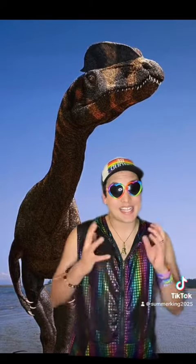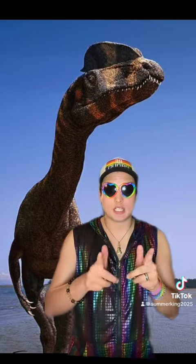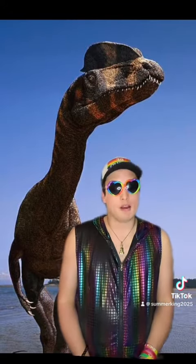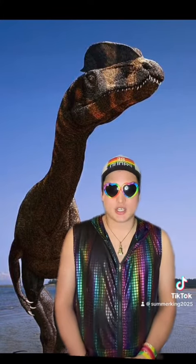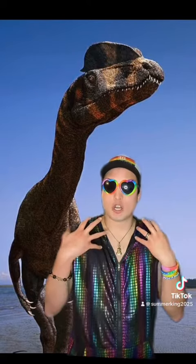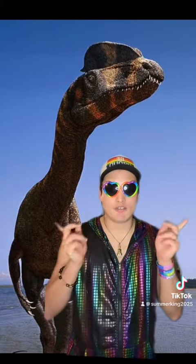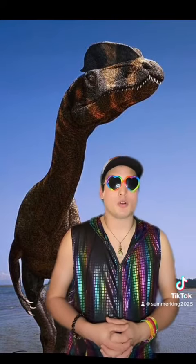And to all of you Jurassic Park fans, I hate to tell you this but the Dilophosaurus did not have any frills, nor did it spit any venom. Unfortunately in Jurassic Park it's fiction. So for those of you wondering if it actually spat venom and had frills, it didn't. It was just all made to make the movie more interesting.